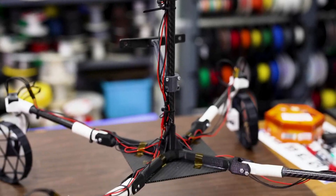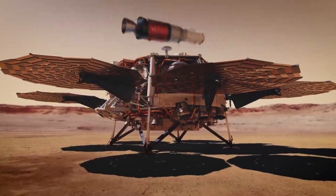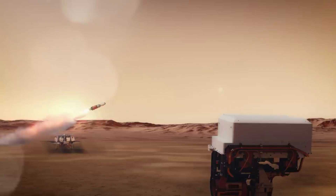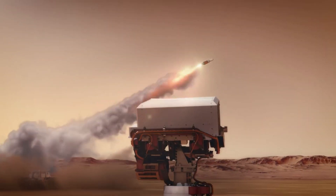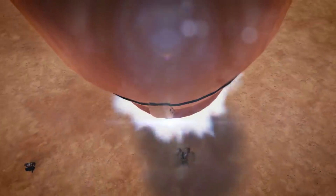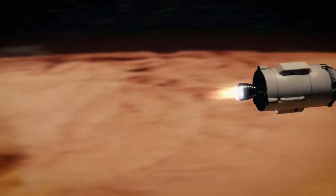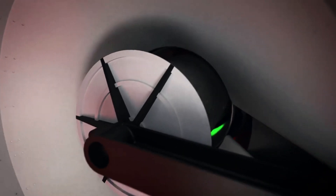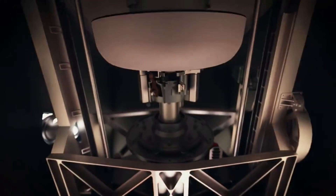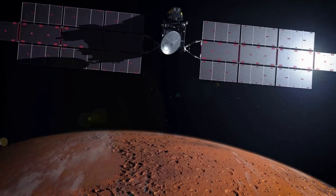Two Ingenuity-like helicopters would provide a secondary capability to retrieve samples on the surface of Mars. Once the sample cache is launched off the Red Planet, another spacecraft would capture it in Mars orbit, and then bring it back to Earth safely and securely in the early to mid-2030s. These first collected and returned samples could answer the key question of whether life ever existed on Mars. Only by bringing the samples back can we truly answer that question by using the most sophisticated, state-of-the-art labs, at a time when future generations can study them using techniques yet to be invented.